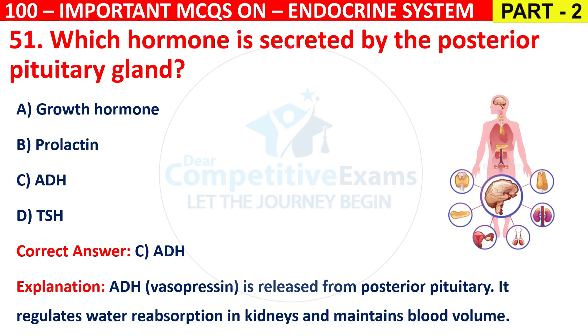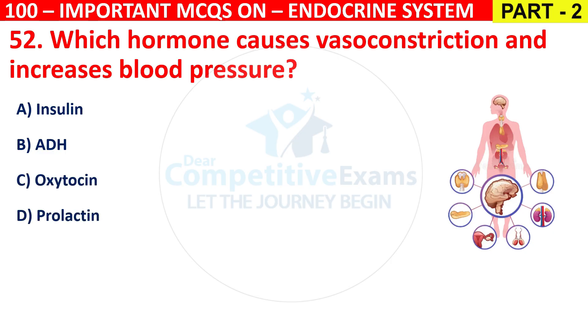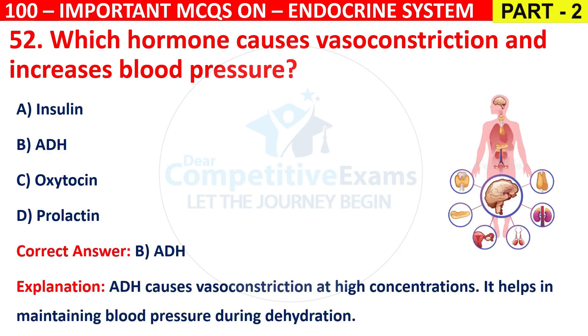Question 52: Which hormone causes vasoconstriction and increases blood pressure? Options are Insulin, ADH, Oxytocin, or Prolactin. The correct answer is B, that is ADH. ADH causes vasoconstriction at high concentrations and helps maintain blood pressure during dehydration.